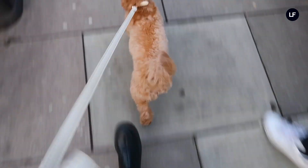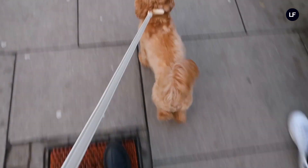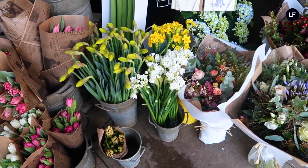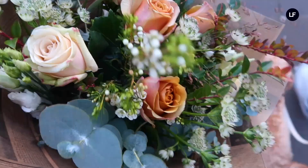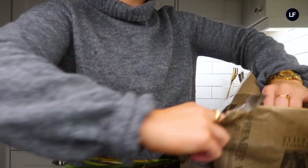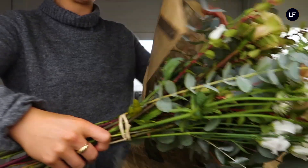Once everything is done at home I take my little pooch Bailey out for a long walk in the park. On the route back I like to stop by our local florist and pick up a fresh bunch of flowers, just to add a little extra freshness to the home. I think it's a great way to start the week.